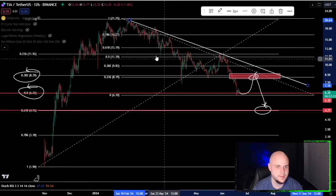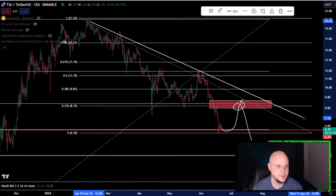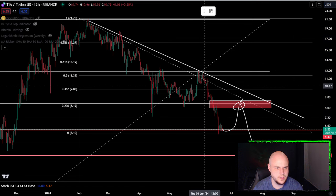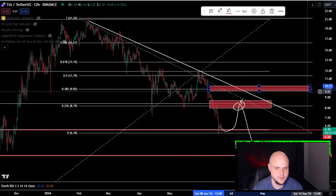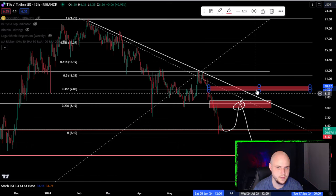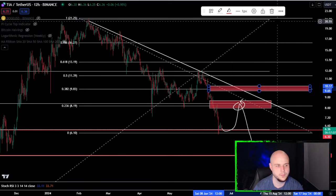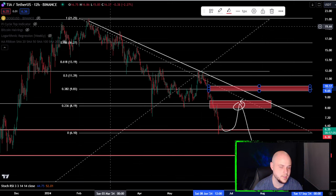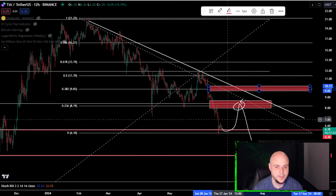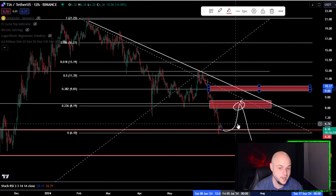That's where the 0.382 comes in. I would argue once you get over $9.90 — which you can see from the all-time high down to the bottom is the 0.382, plus the downtrend — once you get over $9.90 you should be good to go for a move back to the upside, like potentially for a new high at some point. But quite a lot of work to do. So as long as we're below $8.30, I would say either sideways or down.